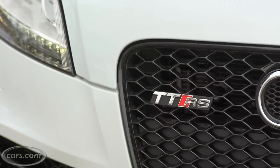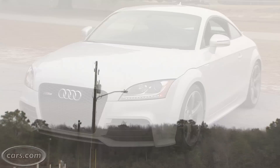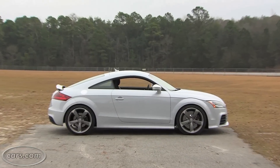The RS is the highest performance trim level on the TT. It offers 95 more horsepower than the TT S, which is already an upgraded performance model over the base TT. There's a lot of beefed up hardware on this, so let's take a look.